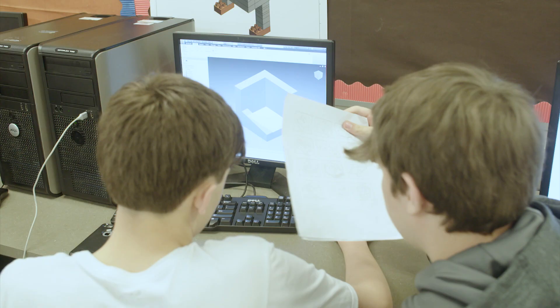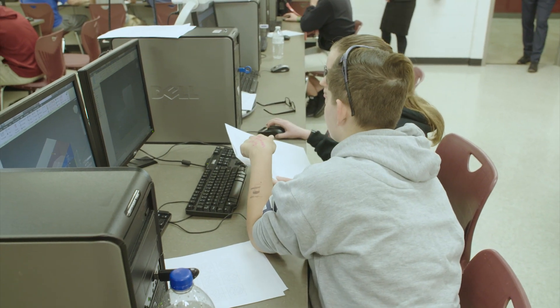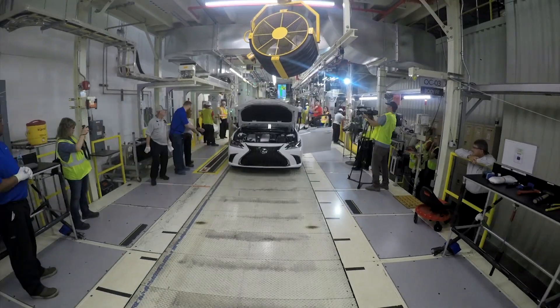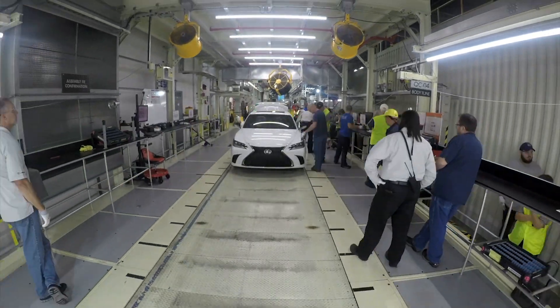Project Lead the Way is a not-for-profit organization focused on transformative experiences for students pre-K through 12, inspiring them and engaging them in real-world kinds of opportunities. A lot of times kids have a hard time translating what we're doing in the classroom to how they're going to use it when they get out of school, and with PLTW they've been able to see what they're doing in class and realize how they could use it in real life.